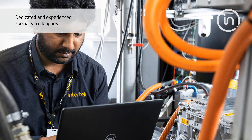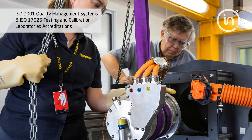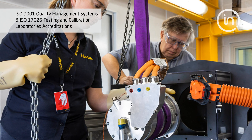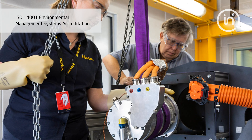Intertech is proud of its dedicated and experienced staff who are often called upon to develop bespoke testing solutions. Our lab is ISO 9001 accredited for powertrain testing services and ISO 17025 accredited for fuel additives testing, and the whole lab is accredited to ISO 14001 environmental.